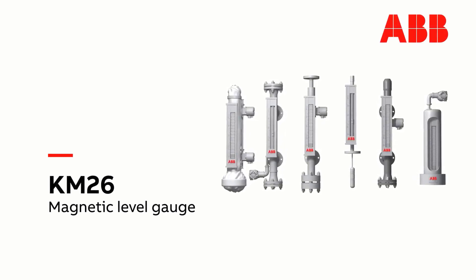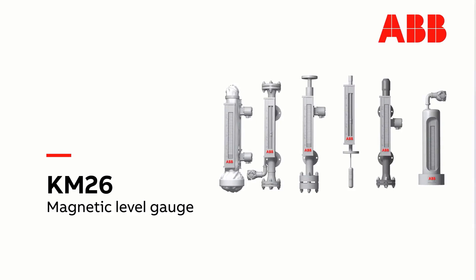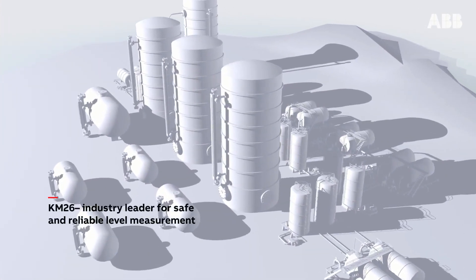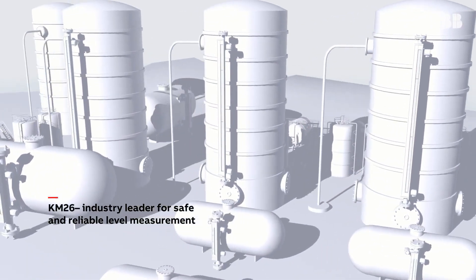The KM26 magnetic level gauge — the industry leader for safe and reliable level measurement.